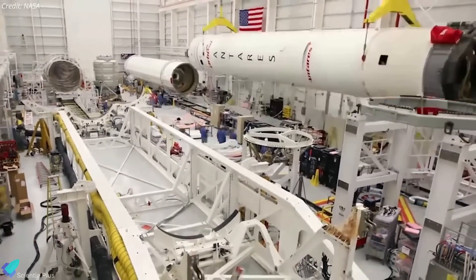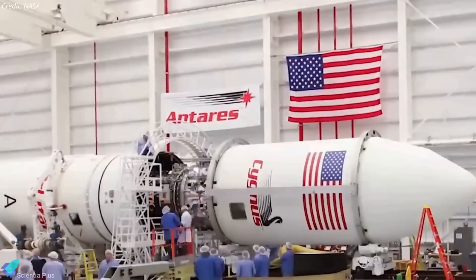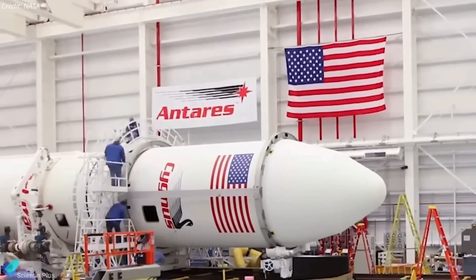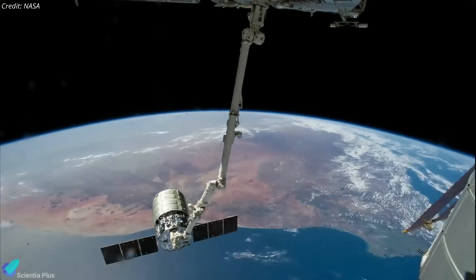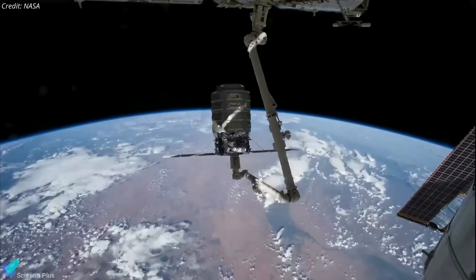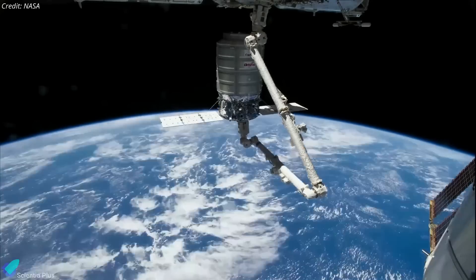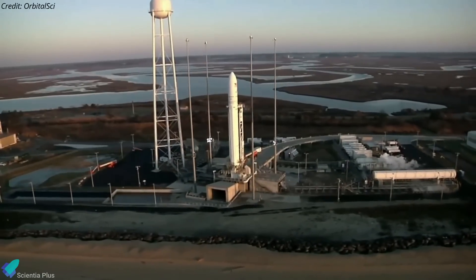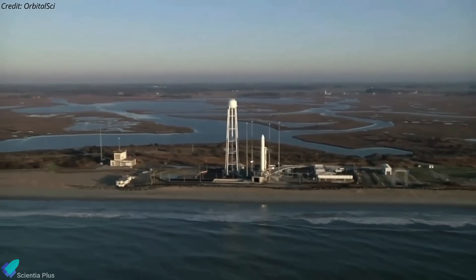The first stage of Antares 330 will use Firefly composites for its structure and tanks. The rocket's upper stage will be similar to what Northrop is currently using on the current version of the Antares rocket. The improved performance of Antares 330 would result in an additional 1,250 kilograms of cargo that Cygnus could deliver to the ISS, bringing the total to 5,000 kilograms. Antares 330 will be ready for launch as early as 2024 from the Mid-Atlantic Regional Spaceport in Virginia.